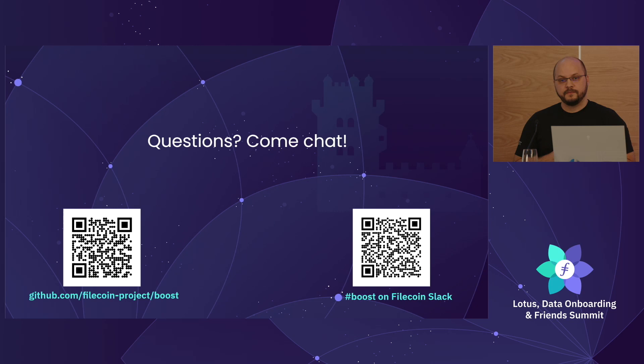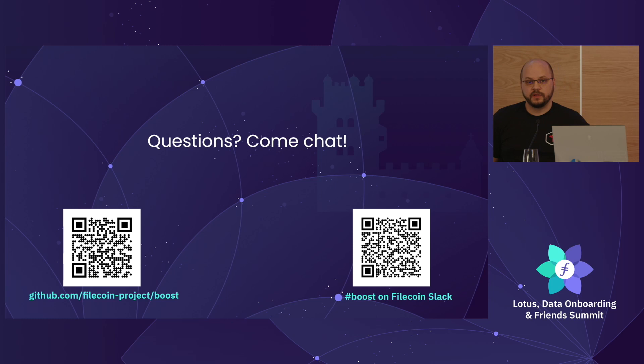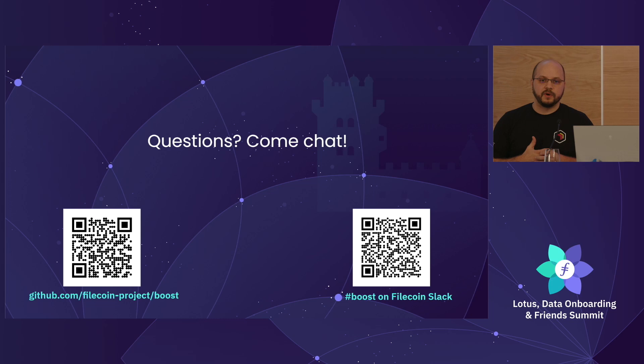Q: Boost is doing a lot of retrievals, and the Evergreen program relies on it. In the UI, there is very light coverage of retrievals — is that something that will be reflected in the UI? A: Yes, that's a really good point. A lot of our work leading up to this year was focused on the storage aspect. But retrieval is becoming more and more of a problem, especially as we look at the scale of scope coming in. We absolutely want to improve visibility there and would love to talk about what that should look like.